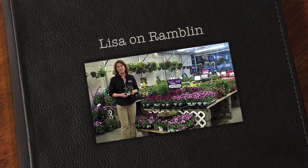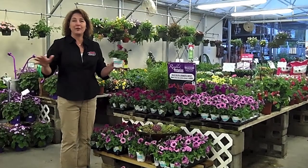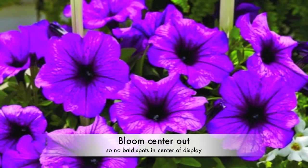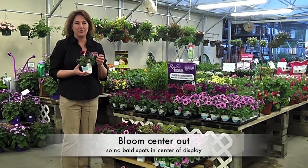Hi, I'm Lisa, and I'd like to tell you about rambling petunias. Just like their name, they ramble along, spread out, and are beautiful. What's really nice about them is in addition to spreading, they bloom right from the center too. So you don't get any of that missing look to them.